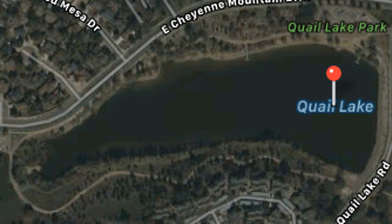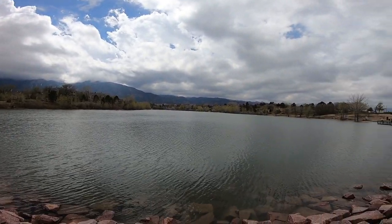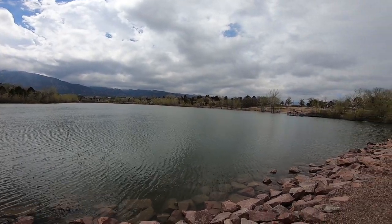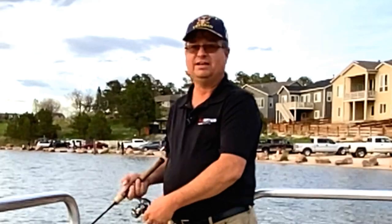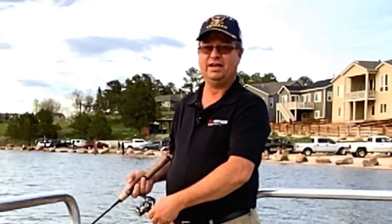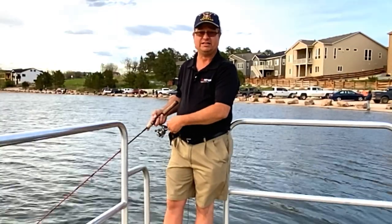Number four is Quail Lake. It is located in the southwest part of the city. It is about a 20 acre lake and it is known for its beautiful sunsets. In this lake you'll find channel cat, rainbow trout, and striped bass. Quail Lake is a non-motorized boating lake. It does have a ramp but there is a fee to use it.